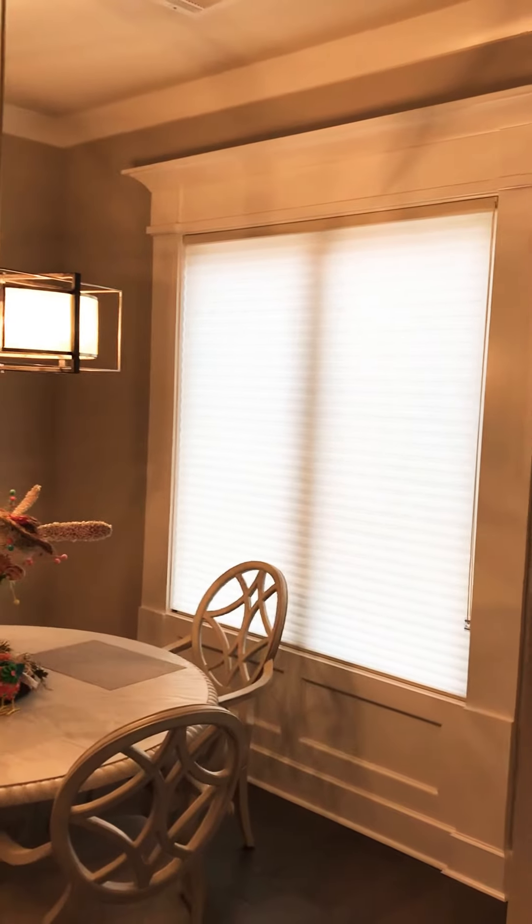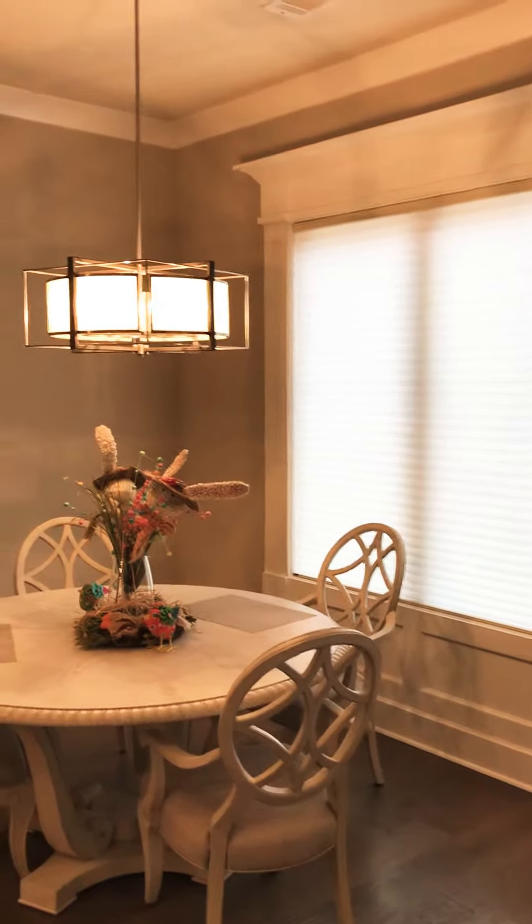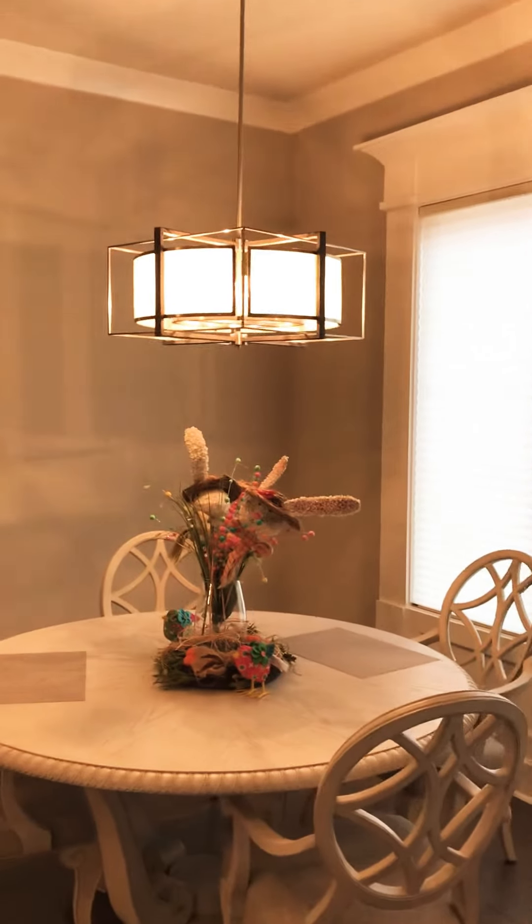A great shade in a great color — birch. It's one of their portrait series and it complements this house and the interior, goes well with the paint, and obviously it's easy to lower every day for the family.